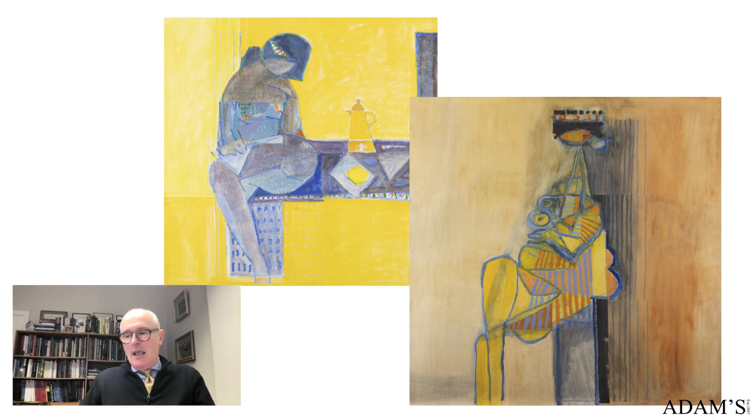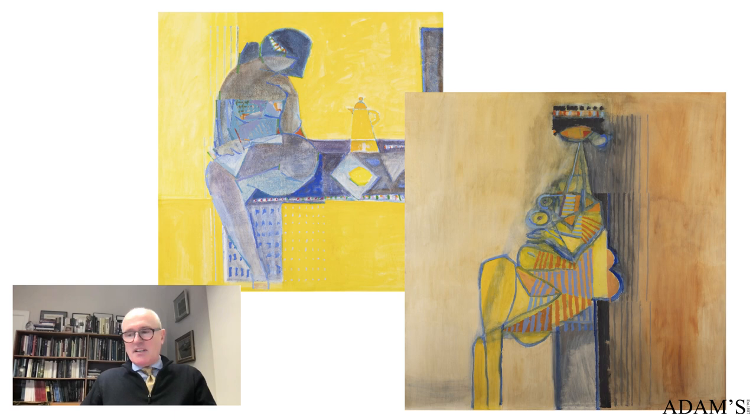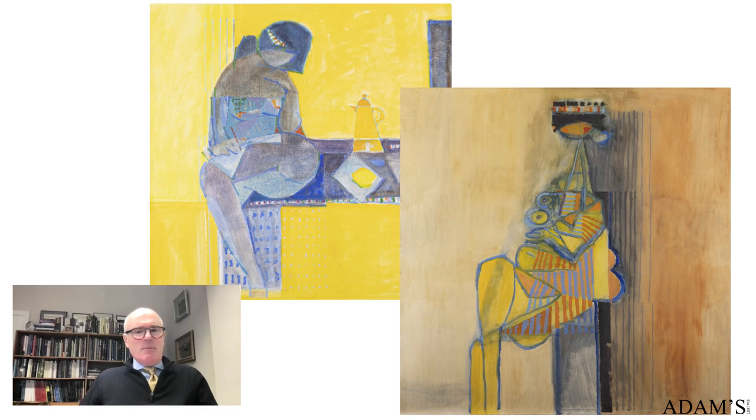Dickon, you're very welcome — great to see you again. Thank you very much. So the first two that come up in the sale are remarkably similar. One is called Seated Figure with Yellow Coffee Pot and the other is called Striped Figure, and they're from 1971 and 1972.